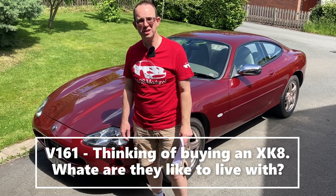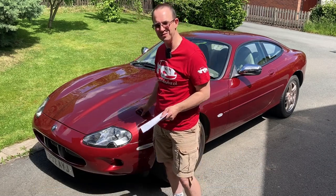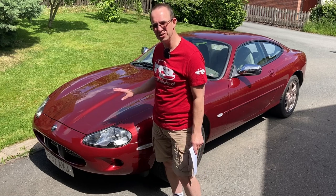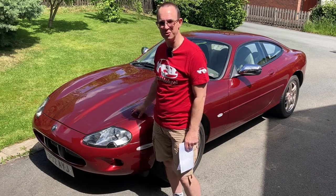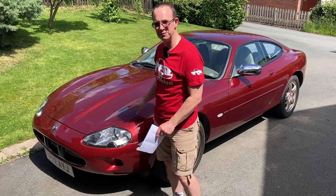Hello and welcome to another ONDR Mod Drill video. This is video 161 in our series of XK8 videos, covering what you need to consider or know about before you buy one of these Jaguar XK8 or XKR cars.